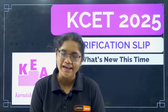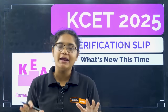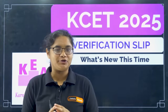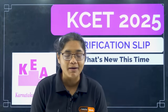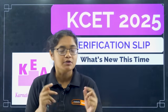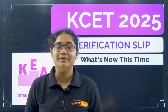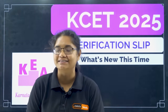Hello, KSA 2025 aspirants. Your verification slip is already out and many of you would have already downloaded it. This video is going to be very interesting because we are going to talk about what's new in the 2025 verification slip compared to 2024, and what are the changes in option entry. Please watch this complete video if you are going to participate in the counselling process of KSA 2025.